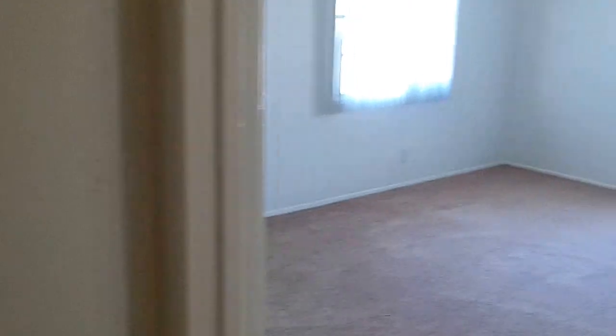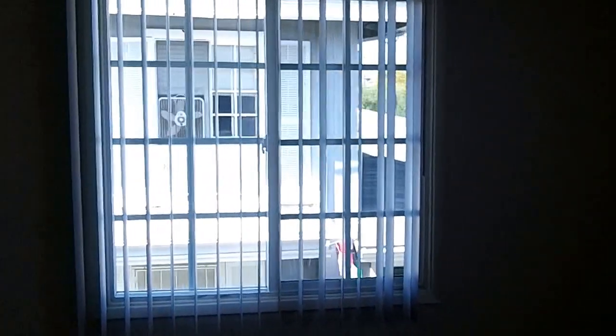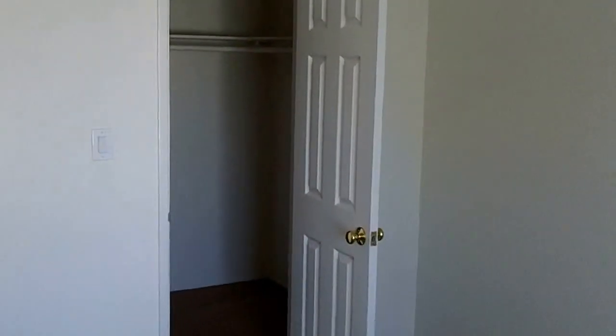New carpet throughout. Little hall closet. You've got a nice big bedroom here with new blinds. Vinyl dual pane windows help reduce noise. Big walk-in closet here.